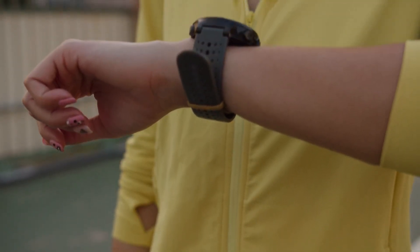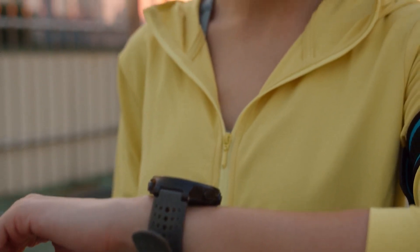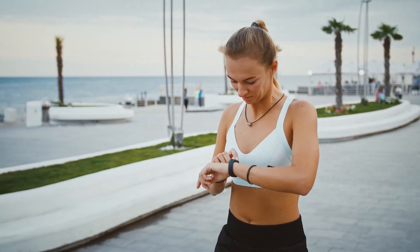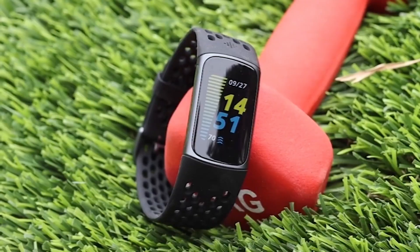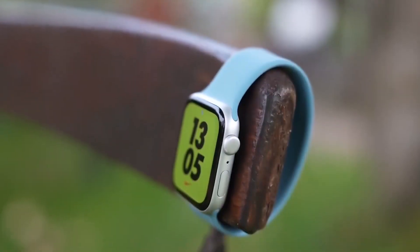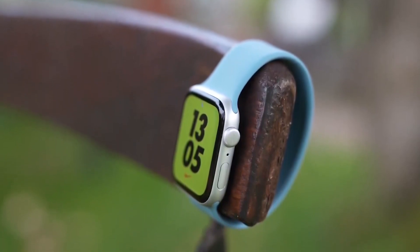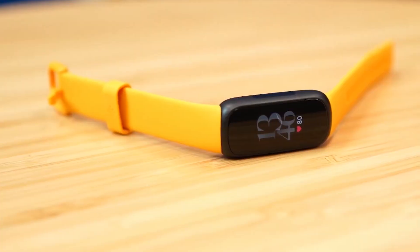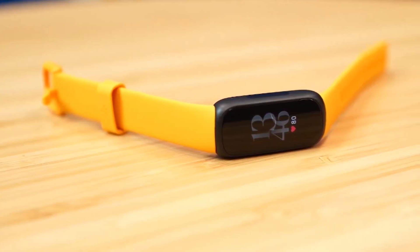Next on the list is a fitness tracker — a great gift for anyone trying to get in shape or stay active. Fitness trackers are wearable devices that track your physical activity, including steps, distance traveled, calories burned, heart rate, sleep, and other metrics. They can be a great way to stay motivated and on track with your fitness goals.